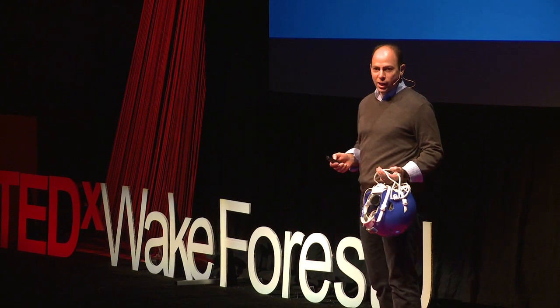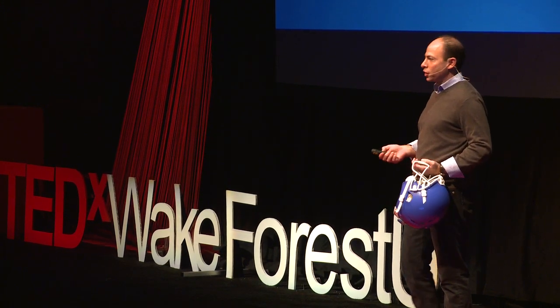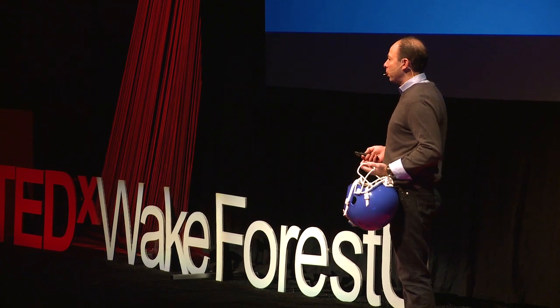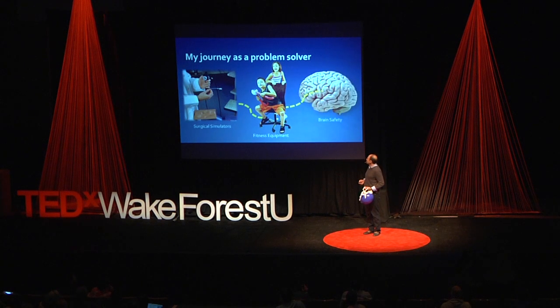I want to tell you a little bit about my journey in getting to work on this issue. I started my inventor problem-solving career working on other problems. Right after college, I started working on how to reduce medical errors related to doctors learning surgery — I built surgical simulators, and I'm very proud that almost every major medical center in the world now uses these simulators to train doctors in endoscopy and interventional radiology. In a strange twist, that led to work on video game accessories to get kids off the couch and exercising while they play, combating childhood obesity. Using sensors for surgical simulation and physical activity gave me understanding of how sensors worked, and that led me to this issue of brain safety.